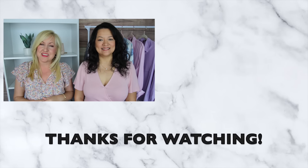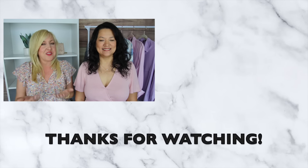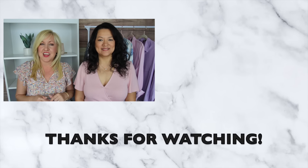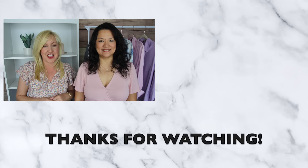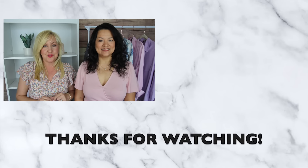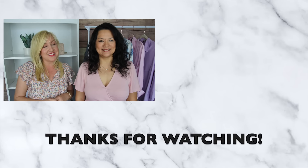We hope you enjoyed these monthly favorites and got some great ideas for either yourself or that special mother in your life. Remember that we will link all of these items below if there's anything you want to check out, and don't forget to use that discount code when ordering jewelry — get your 20% off, and we will see you in the next video.